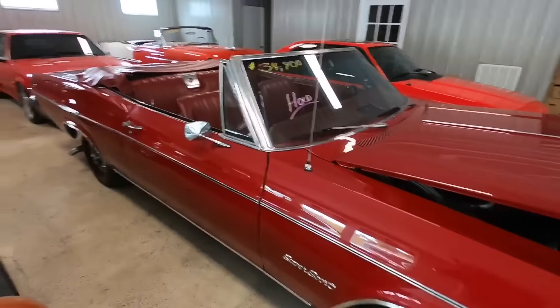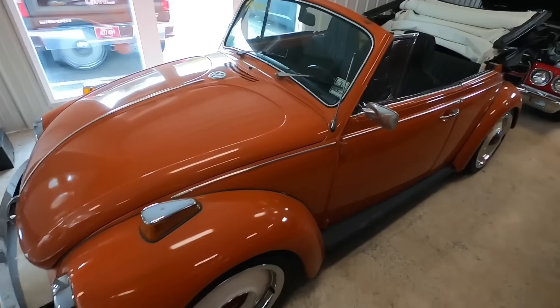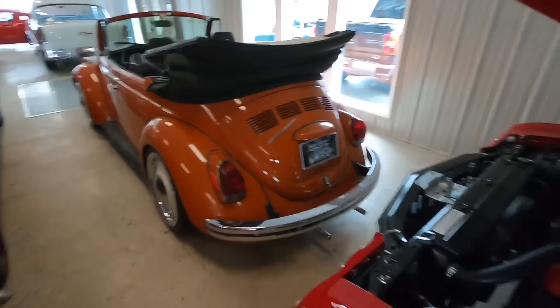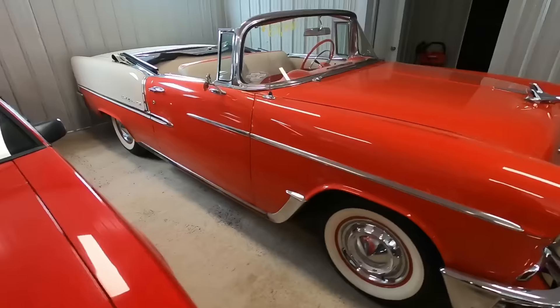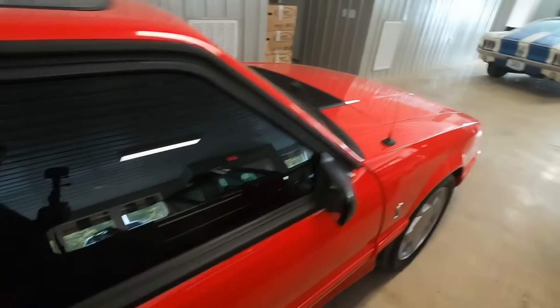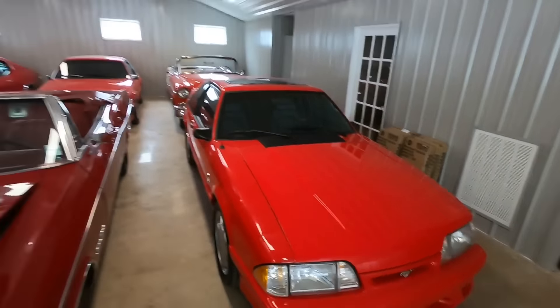'71 Beetle convertible, automatic clutch — very cool car. This thing is just going to be here a little bit but it's not for sale. '93 Cobra, '55 convertible at $69,900. And another '93 Cobra — we've got two of them sitting in here. Pretty sweet rides, low mileage cars.